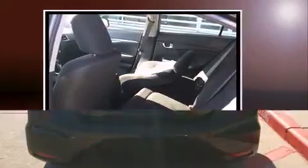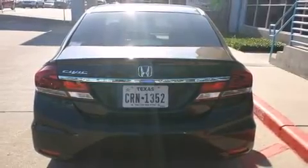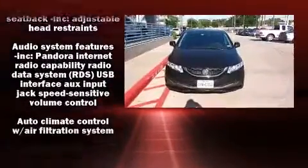Top features include cruise control, one-touch window functionality, a trip computer, an outside temperature display, and the power moonroof opens up the cabin to the natural environment.